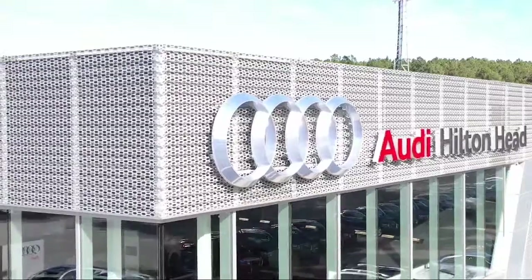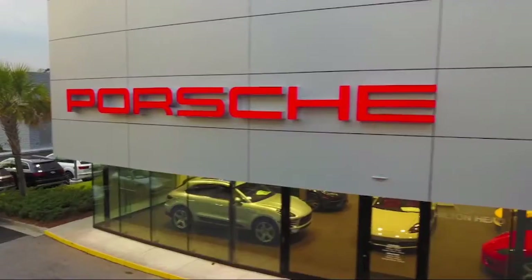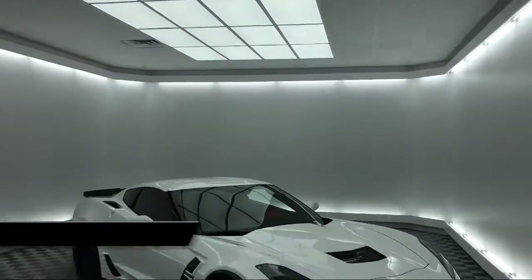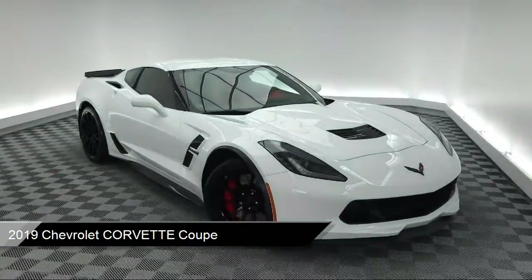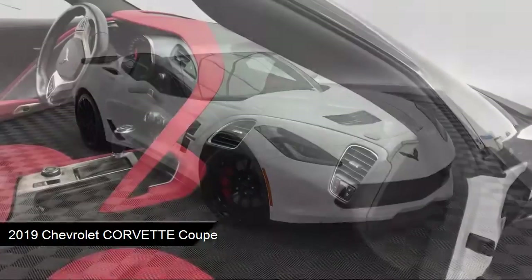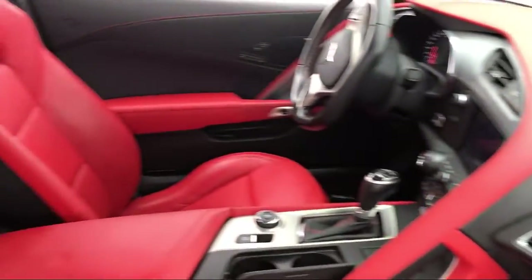Welcome to the Peacock Auto Mall, and here's a look at another one of our great vehicles from our extensive inventory. It comes equipped with Rear Spoiler, Electronic Stability Control, Tire Pressure Monitoring System, Rear View Camera, Alloy Wheels, and Keyless Entry.